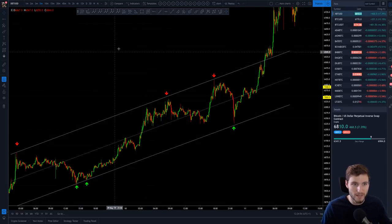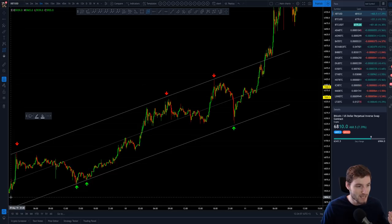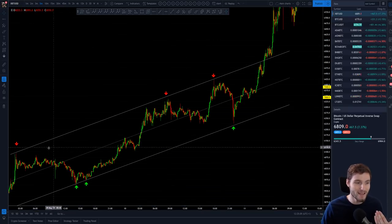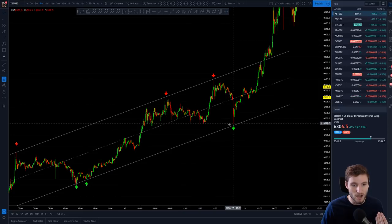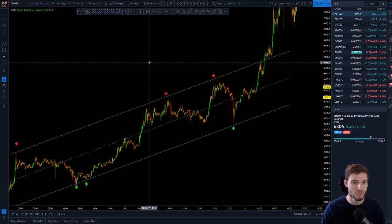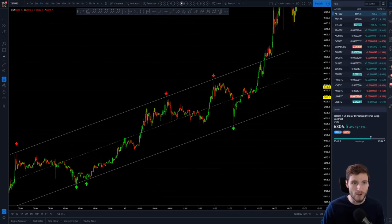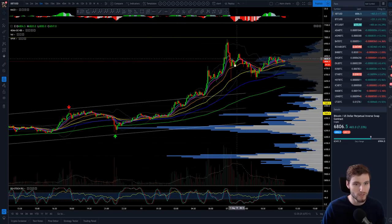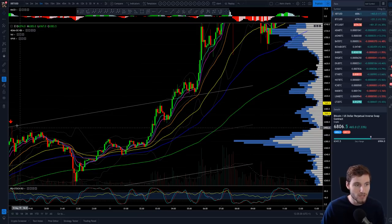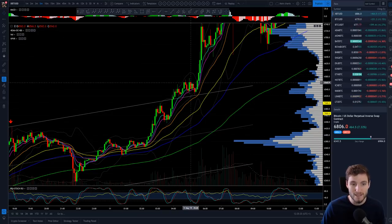This is on the five-minute time frame. We were actually inside this parallel channel for about two days, two hours, making continuous higher highs and higher lows. Obviously we're more concerned with the higher highs and higher lows on the macro, but this parallel channel highlights very well how we were upsloping nicely. The break was really important and it coincided with volume shortly after.